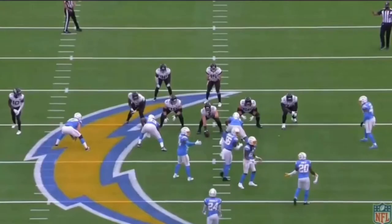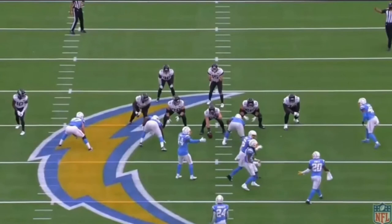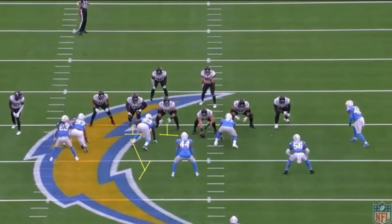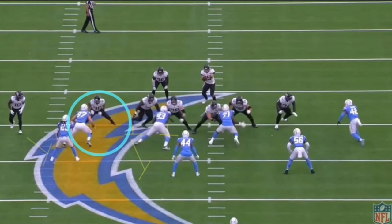Here's another inside zone play — their bread and butter. They love running it and James is excellent at it. They motion a tight end over to block the edge rusher and have a deuce block again. The play is supposed to go between the tight end and the deuce block, but the problem is this isn't just any edge rusher — this is Joey Bosa, who gets paid hundreds of millions of dollars to destroy offensive tackles. He's going up against essentially a big wide receiver, so Bosa shoves him inside and blows up the entire play.